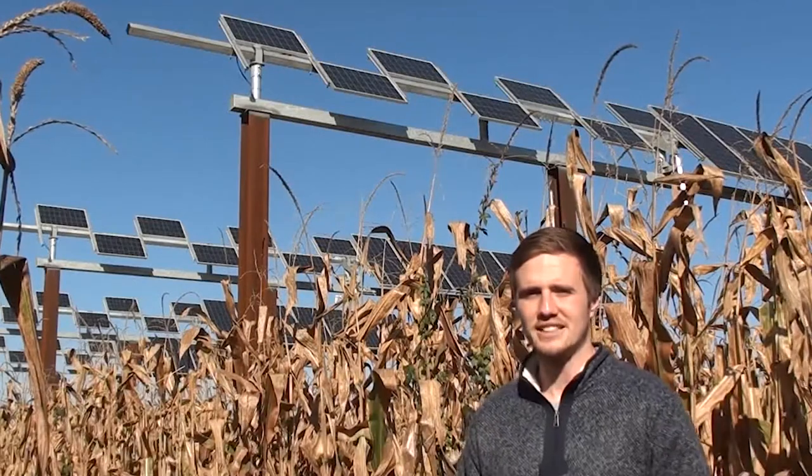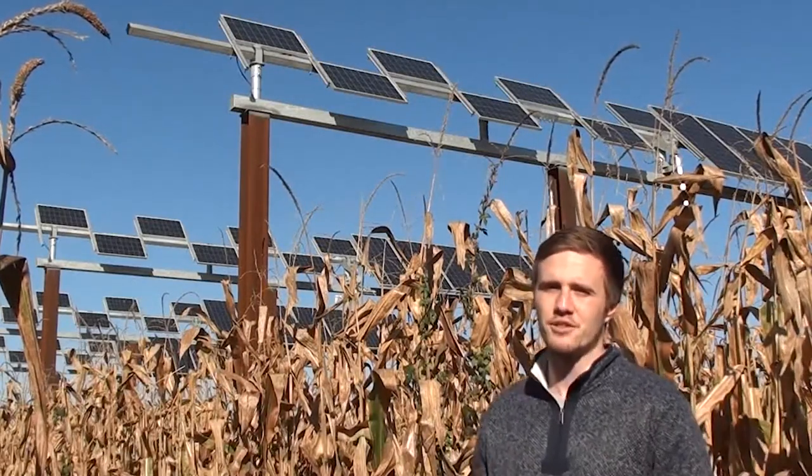Hello, my name is Jonathan Turnley. I'm a third-year PhD student in Professor Rakesh Agrawal's Solar Energy Research Group in the Davidson School of Chemical Engineering at Purdue University, and today I'm at the PVAG Electric Experimental Farm.